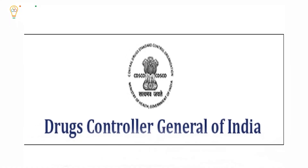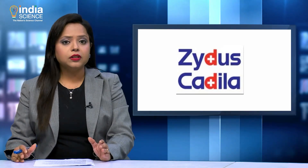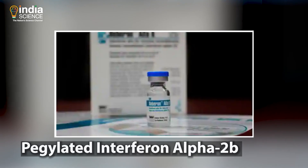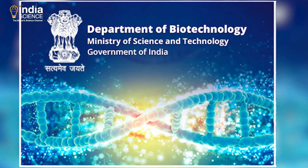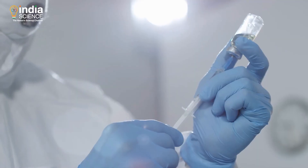The Drugs Controller General of India has given emergency approval for limited use of Virafin, a drug manufactured by Zydus Cadila for the treatment of corona patients with moderate COVID-19 symptoms. This drug, named Pegylated Interferon Alpha-2B, has been earlier used for the treatment of hepatitis. It was endorsed by the Department of Biotechnology and the Biotechnology Industry Research Assistance Council for clinical trials.